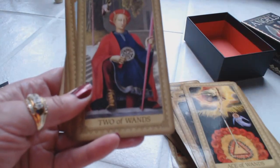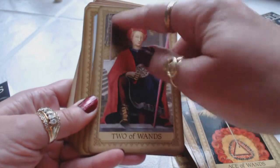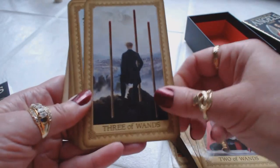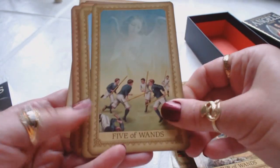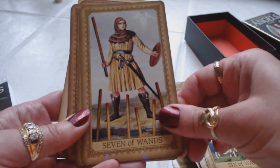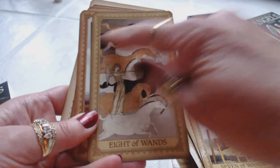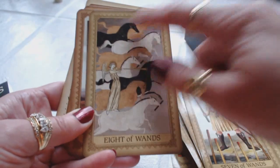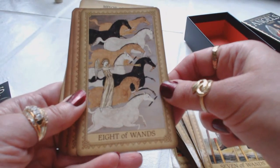Ace of Wands, Two of Wands — it looks like she only has one wand, but there's one in the background. Three of Wands, Four of Wands — what a beautiful picture. Five of Wands, Six of Wands, Seven of Wands, Eight of Wands. We're used to seeing the wands in the air, but in this case we have eight horses — a different take on it.